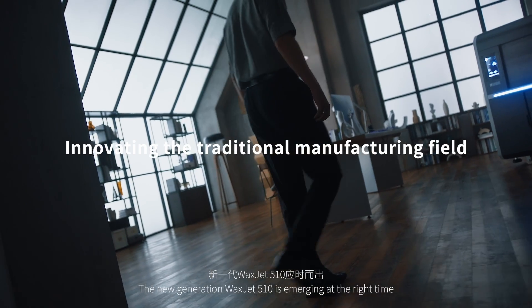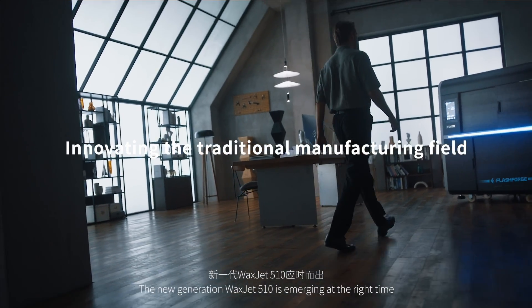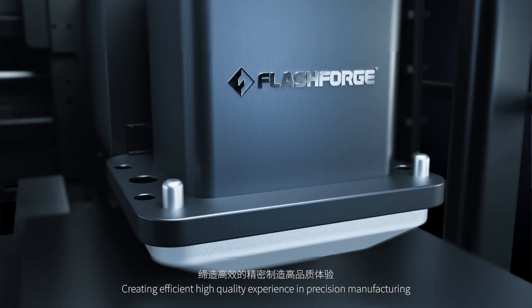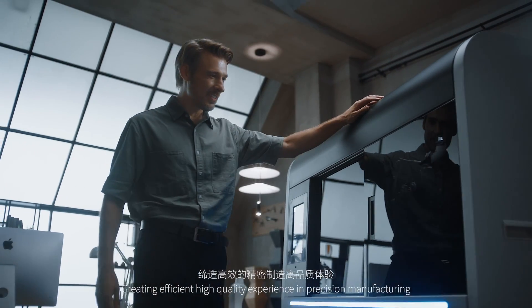The new generation WaxJet 510 is emerging at the right time, creating an efficient, high-quality experience in precision manufacturing.